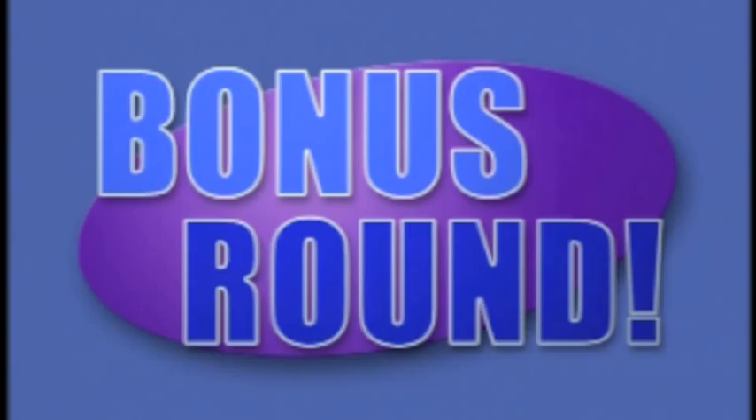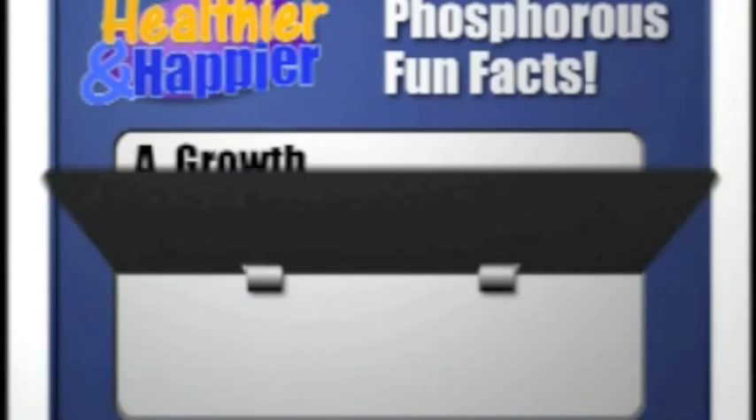It's important to keep your number in that range because you'll be healthier and happier. Are you ready for the bonus round? Phosphorus plays a key role in the body's ability to break down and use protein for what three purposes? The answers are: growth, maintenance, and repair of cells and tissues.